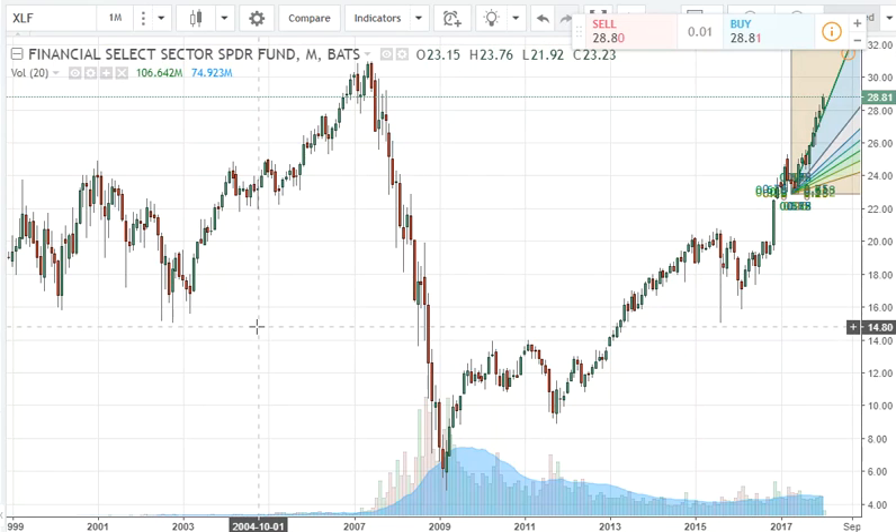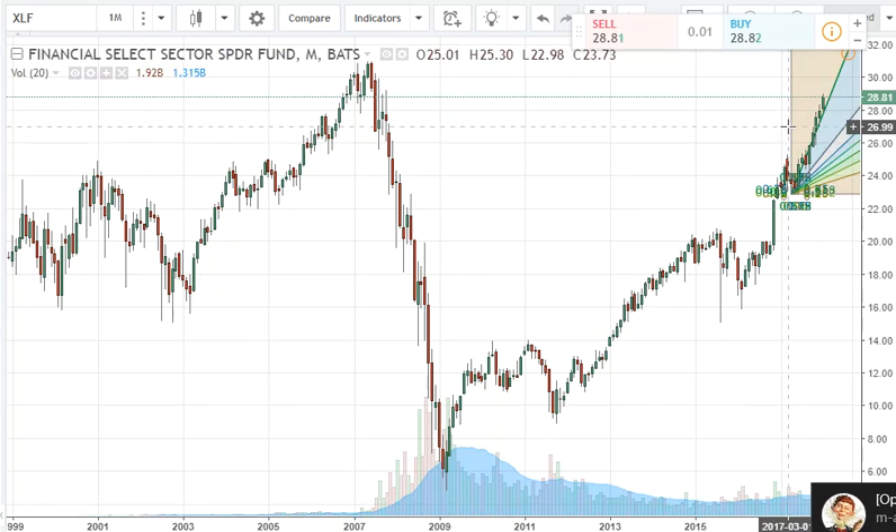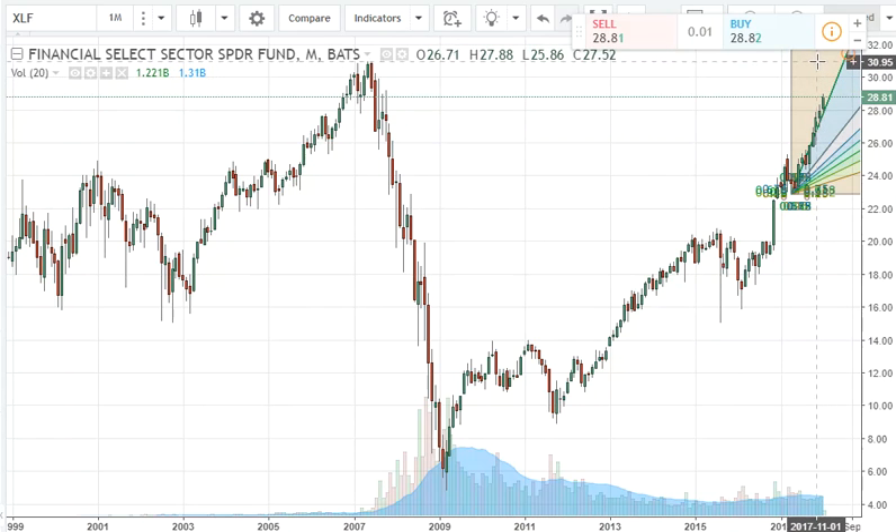And the last sector I want to talk about is our financial sector. It does look like there's still more upside potential here. I see the 30-90 area — we are going to probably retest that, and that was back at the 2007 highs before the big crash. So just keep that one in mind. I do see potential for more upside in the financials.